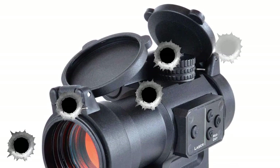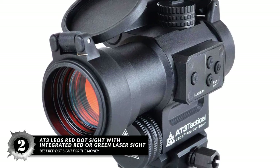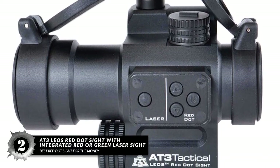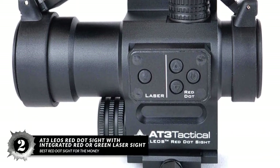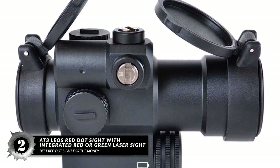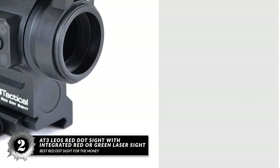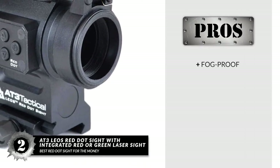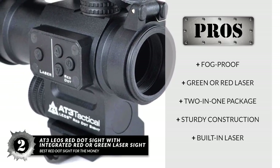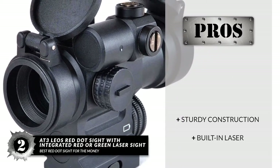Next we have the Best Red Dot Sight for the Money: the AT3 Leos Red Dot Sight with Integrated Red or Green Laser Sight. The AT3 Leos Red Dot Sight offers a heck of a lot of features in one tiny package. It is available in red or green. The inclusion of a laser is a great boon for anyone who has considered purchasing one separately. The battery life is also excellent when not using the laser, and the red dot component is crisp, functional, and durable. Its pros are: fog-proof construction, a green or red laser available, an excellent price on a two-in-one package, sturdy construction from aircraft aluminum, and it reduces the space taken up by a separate laser attachment.